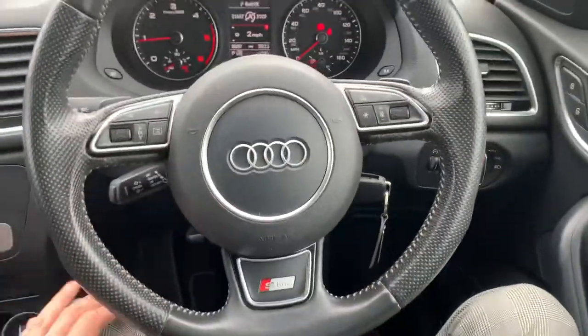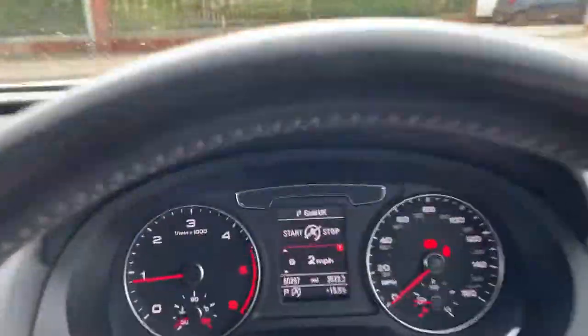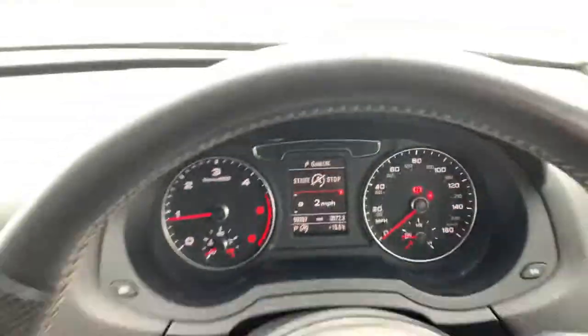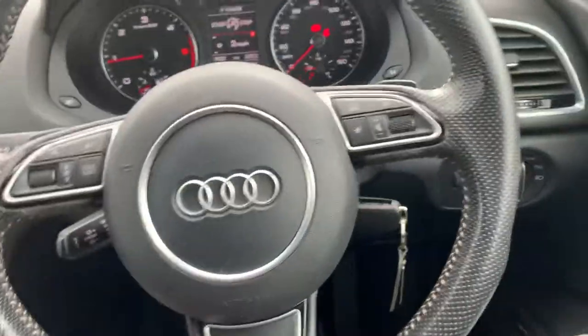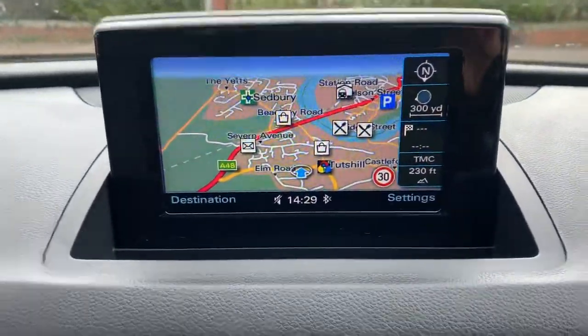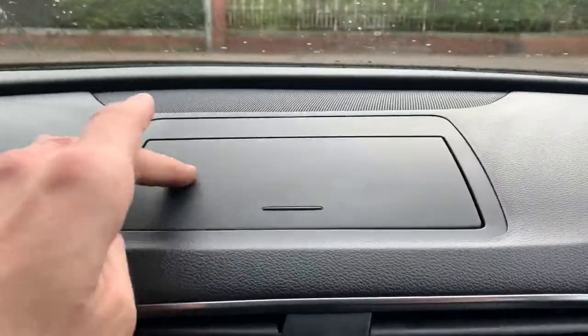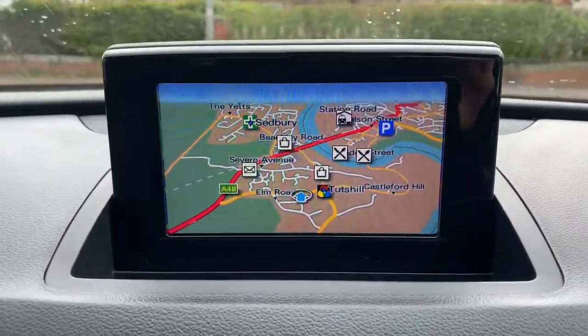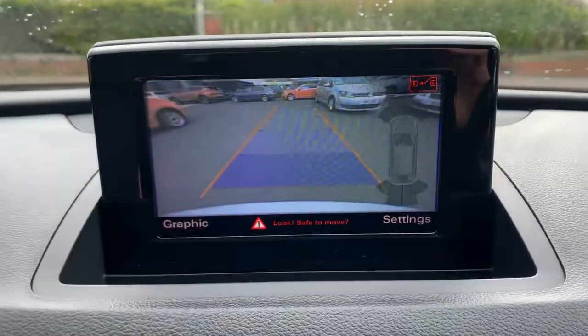Nice leather wrapped steering wheel with cruise control. The mileage has just clocked 50,000 miles — it's 50,297 — so it's a nice low mileage. There's your satellite navigation, it folds into the dashboard. Pop it in reverse and you've got the rear parking camera.